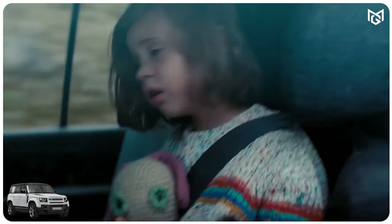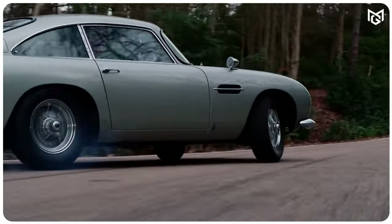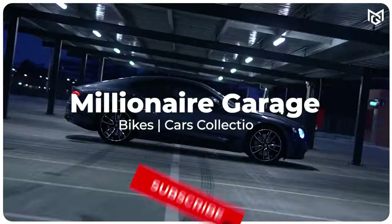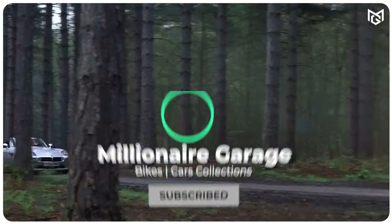So there you have it — the top 10 James Bond cars shown in movies. Which one is your favorite? Thanks for watching. Be sure to subscribe to our channel for more videos about James Bond and other awesome things.